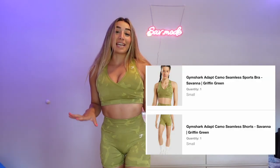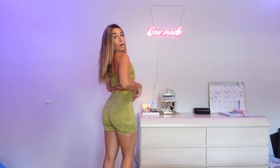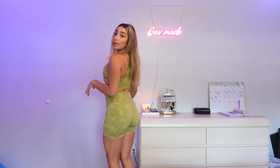Next up, the Adapt Camo Seamless Sports Bra and Shorts. I'm absolutely obsessed with the Adapt Camo Collection — it is one of the most flattering collections Gymshark has in my opinion. The sports bra wraps around the front and you have great crisscross detailing in the back. I'm obsessed with this color — it's called Savannah slash Griffith Green. My name is Savannah, spelled with an H; this one's without an H. These shorts are a staple leg day short — I like to pull them up a bit and they do have the butt scrunch.